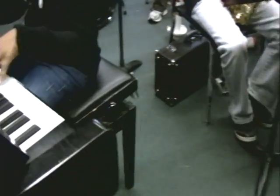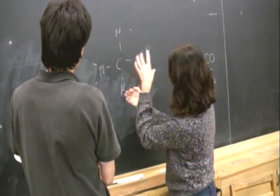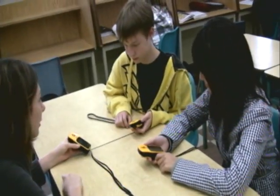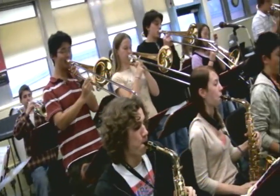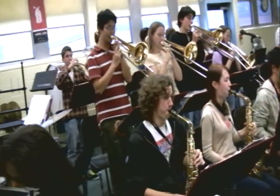Now my second period auto class is over, so that means I have third period senior lunch. It's lunchtime now — I forgot to mention that I'm co-president with my friend Casey, and it's time for our student council meeting.